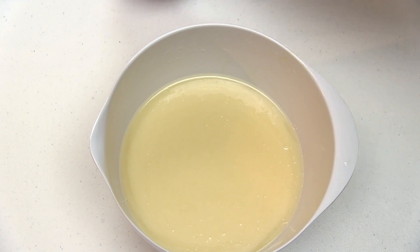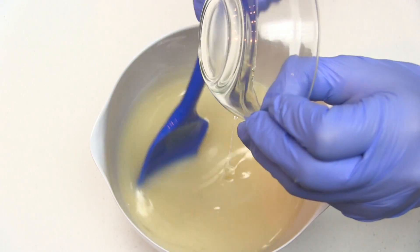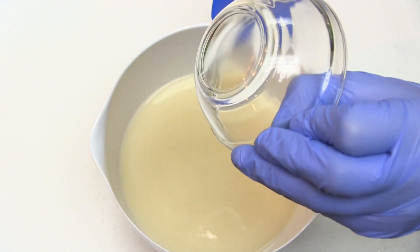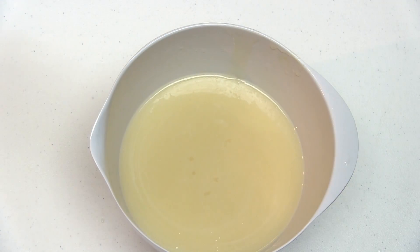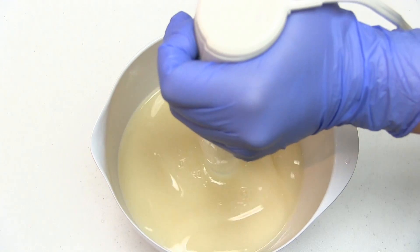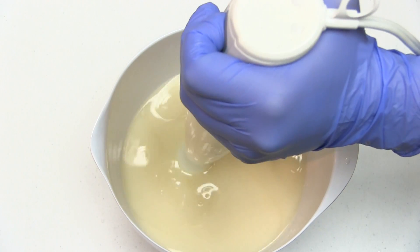I've already combined my soaping oils and lye mixture together and brought them to the emulsification stage. Now I'll be adding fragrance oil to my soap batter, mixing it with a stick blender, and observing how the fragrance oil affects trace. I'll also be looking to see if the soap riced, if fragrance separated in the batter, and how the fragrance performed in my finished soap. Bear with me while I beat the soap batter to bring it to trace.